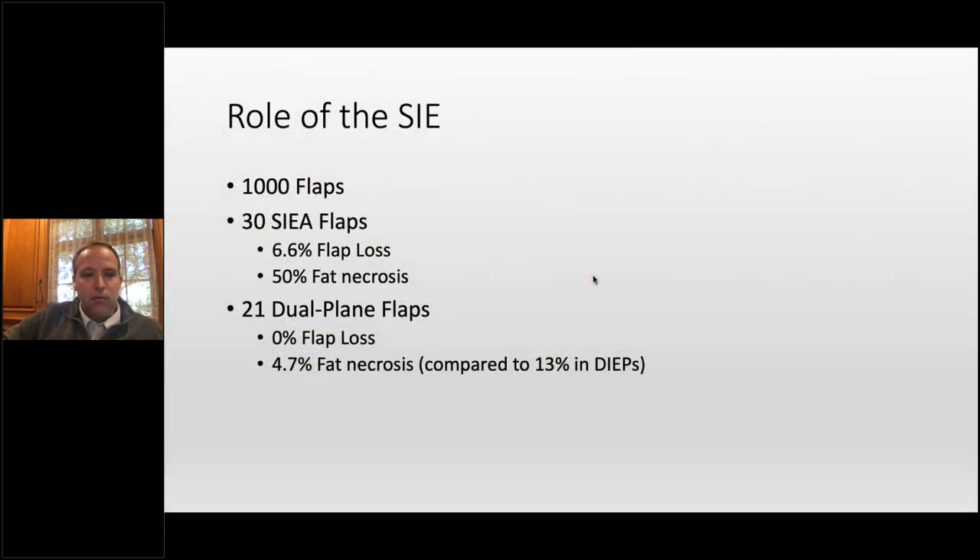What about the role of SIE? With a thousand consecutive flaps, we did about 30 SIEs. Our flap loss rate was close to 7% — in my mind, unacceptable. Fat necrosis in those flaps? 50%. To me that's an unacceptable choice when you look at those numbers. I know a lot of people do SIEs and love them, and it certainly doesn't damage the abdominal fascia, but I'm not willing to accept those rates. We will do dual plane flaps — dual pedicle flaps — and we've probably done more than 21 now. It's a little more complicated because you're doing more micro, but zero flap loss rate, and fat necrosis does decrease.